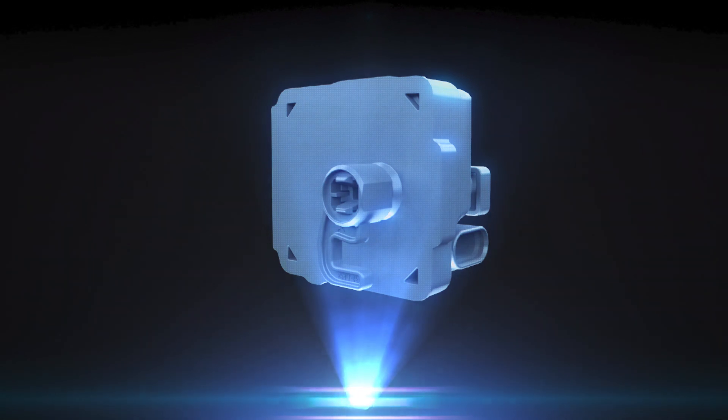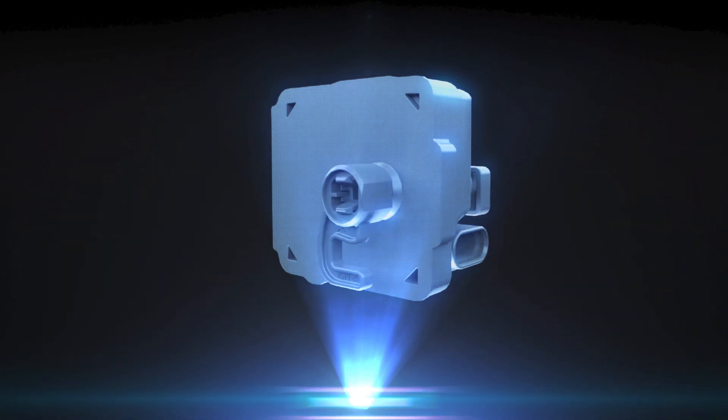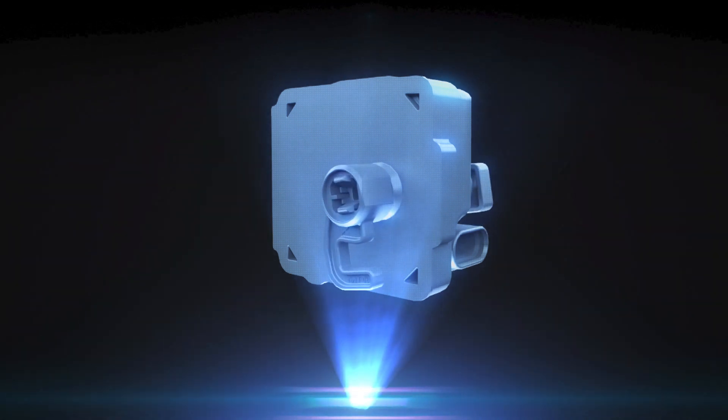Micro actuators. This actuator's extremely compact design makes it particularly suitable for locking and unlocking applications in both dry and wet areas.